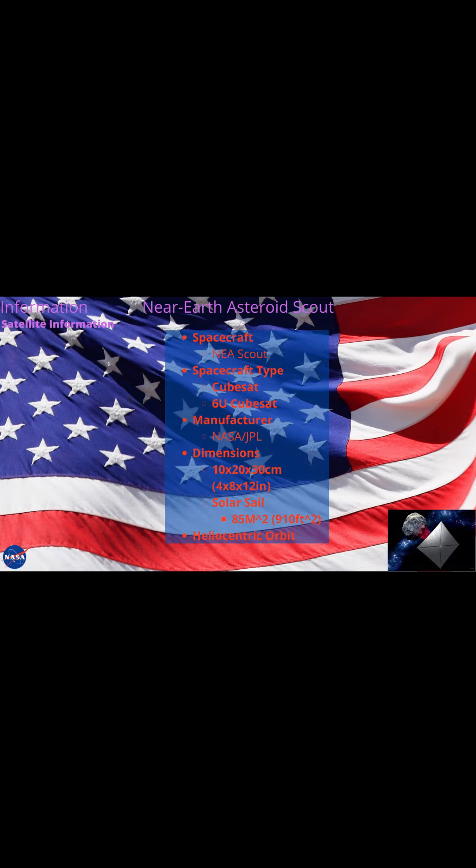NEA Scout, or Near Earth Asteroid Scout, is a planned mission by NASA to develop a controllable low-cost cubesat solar sail spacecraft capable of encountering near-Earth asteroids. NEA Scout will be one of 10 cubesats carried into heliocentric orbit on Artemis 1. The planned target, subject to change, is near-Earth asteroid 2020 GE. The asteroid will make a close approach to Earth in September 2023, when NEA Scout is scheduled to make its flyby, approaching the asteroid at less than a mile distance at under 30 meters per second.